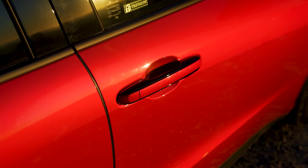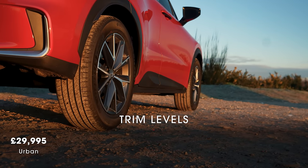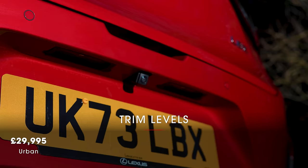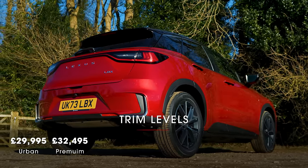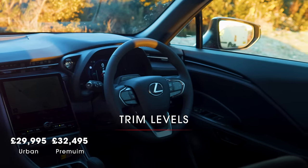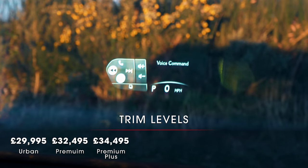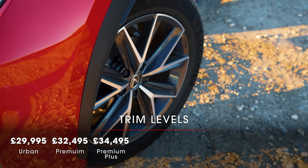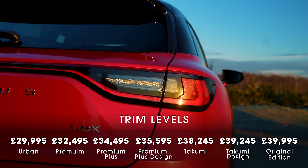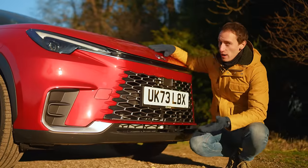As you might expect from a Lexus, the LBX comes very well equipped with a wide range of trims. Entry-level Urban includes 17-inch alloy wheels, automatic LED headlights, dual-zone climate control, wireless Apple CarPlay and Android Auto, all-round parking sensors and a rear-view camera. Premium trim adds heated front seats, faux leather upholstery, tinted rear windows, a wireless phone charging pad, ambient interior lighting and automatic wipers. Premium Plus adds a 12.3-inch digital driver display, a head-up display and 18-inch alloy wheels. Premium Plus Design adds a contrasting roof, different 18-inch wheels and upgraded leather upholstery. Above this the price jumps quite a bit without any crucial extra equipment, so we would definitely stick with the lower trims.